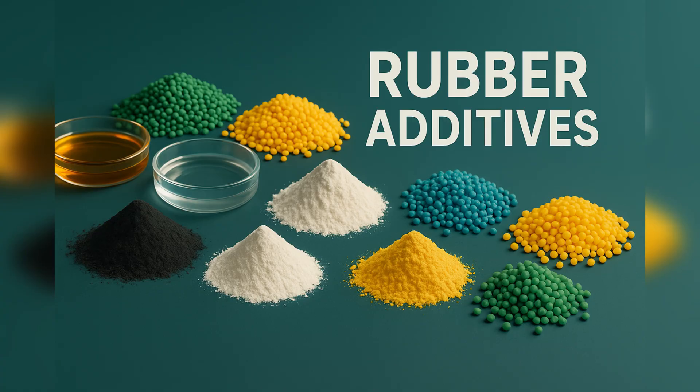And beyond the base polymers, additives play a big role. Accelerators can add sulfurous notes. Antioxidants can give phenolic odors. And plasticizers or oils can contribute to petroleum-like or sweetish scents. That's why, even within one rubber type, different compounds can smell a bit different, depending on the formulation.